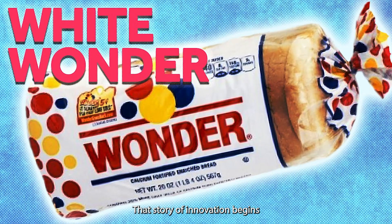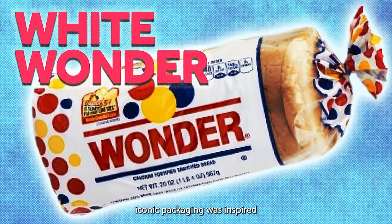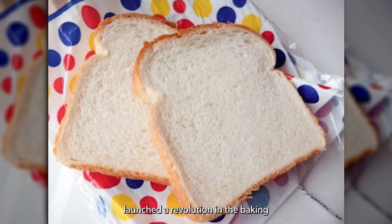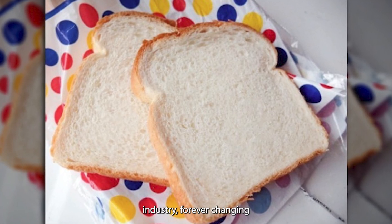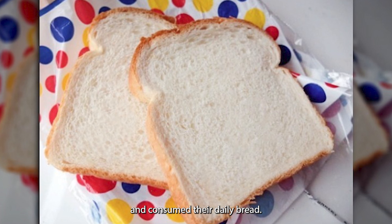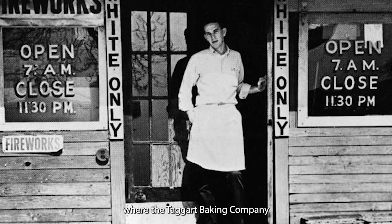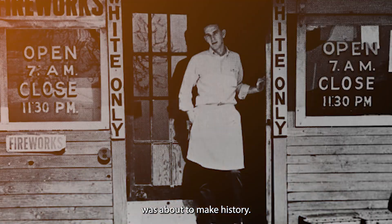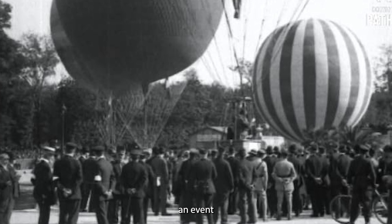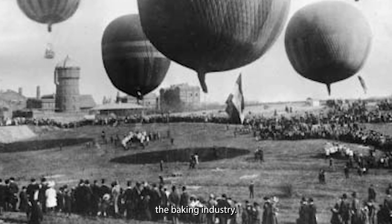That story of innovation begins with an unexpected twist. Did you know that Wonder Bread's iconic packaging was inspired by a hot air balloon race? This colorful connection launched a revolution in the baking industry, forever changing how Americans bought and consumed their daily bread. Let's travel back to 1921 in Indianapolis, where the Taggart Baking Company was about to make history. The bustling city was prepared to host the International Balloon Race, an event that would captivate the nation and spark an idea that would revolutionize the baking industry.